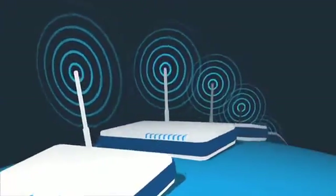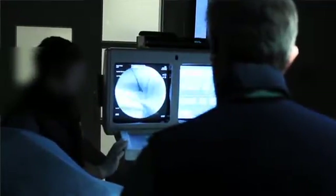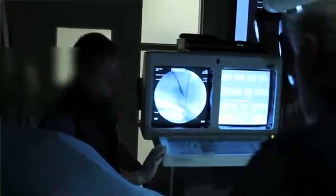Wireless technology is everywhere today, improving the ways we communicate, watch TV, and surf the web — and soon, to treat heart disease. A pacemaker is an electronic device which contains a box, a can, in which are allocated the batteries and the electronic circuit.